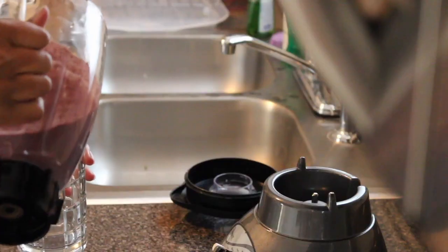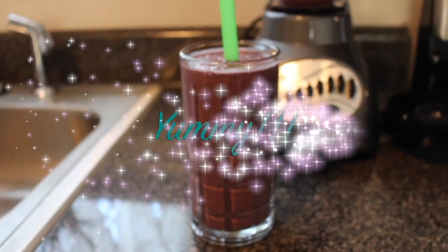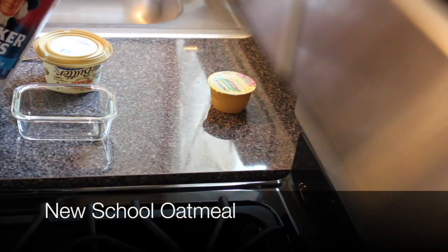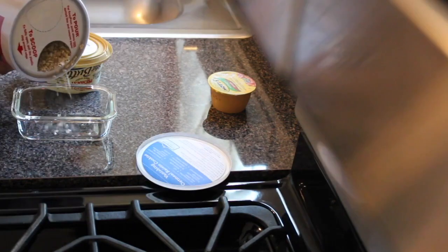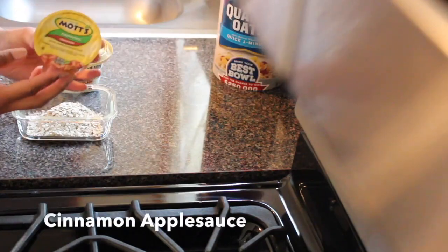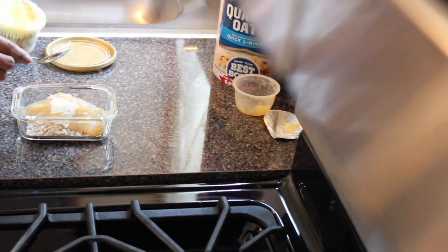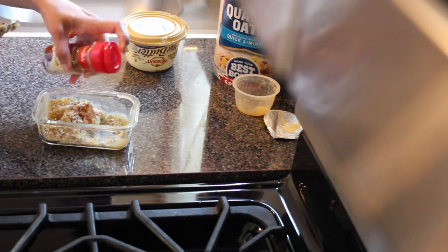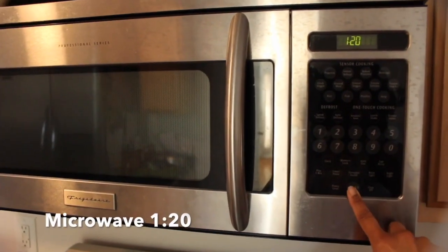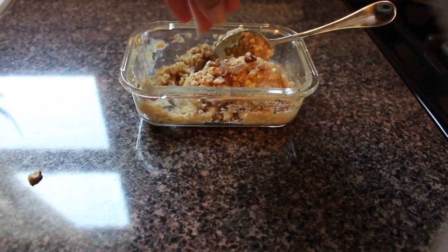Next, new school oatmeal. Add a quarter cup of oats to a bowl, one cup of cinnamon applesauce, one tablespoon of butter, and a dash of cinnamon. Microwave for one minute and 20 seconds, then add some walnuts and you're done.